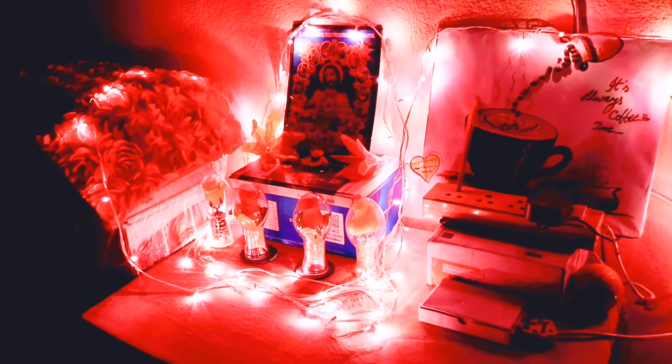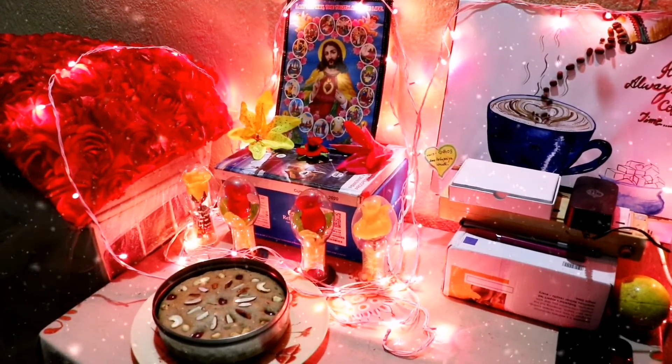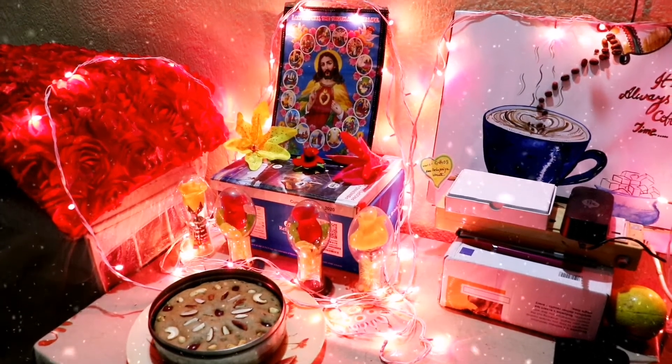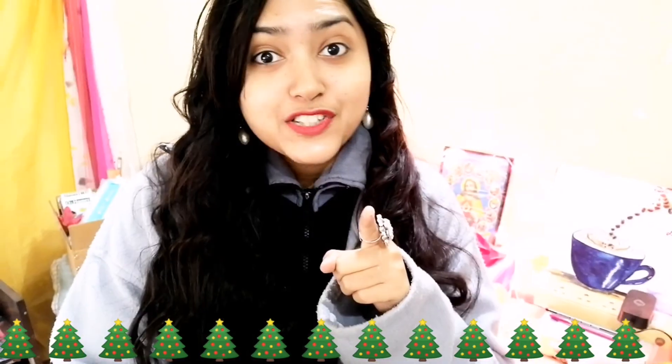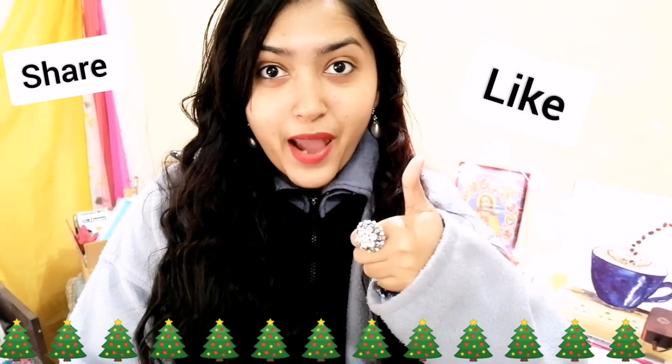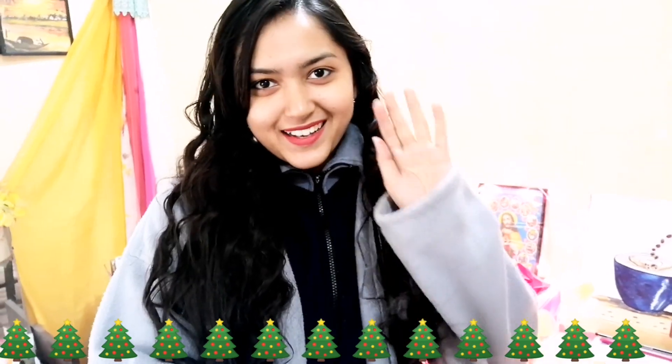This is my Christmas 2020 decor — as you can see, on top of my working area or study table. The cake is absolutely ready! So Merry Christmas to all of you. That's all for today — I will be doing my next video soon. Once again, Merry Christmas to all of you and Happy New Year in advance! If you enjoyed my video, give a thumbs up and don't forget to subscribe to my channel. See you soon, stay happy, stay blessed. Bye guys!